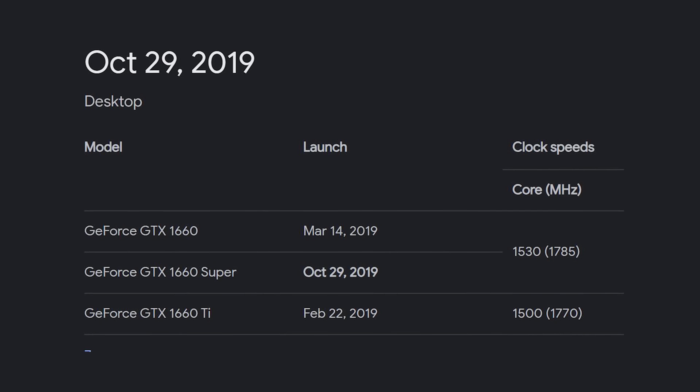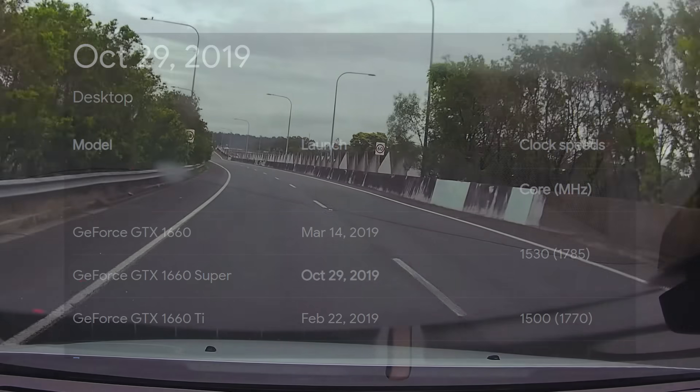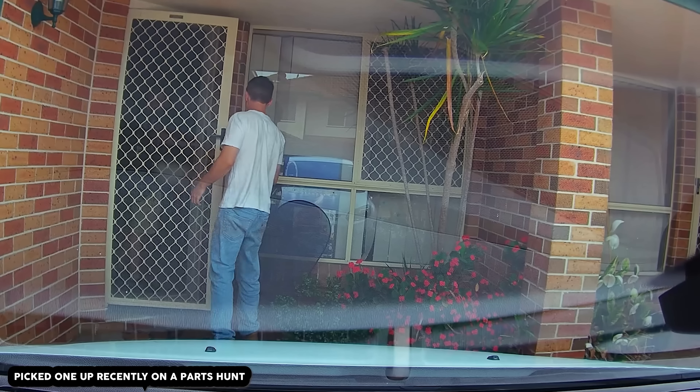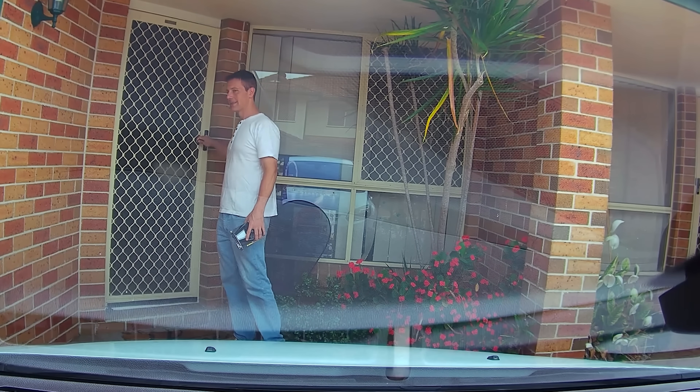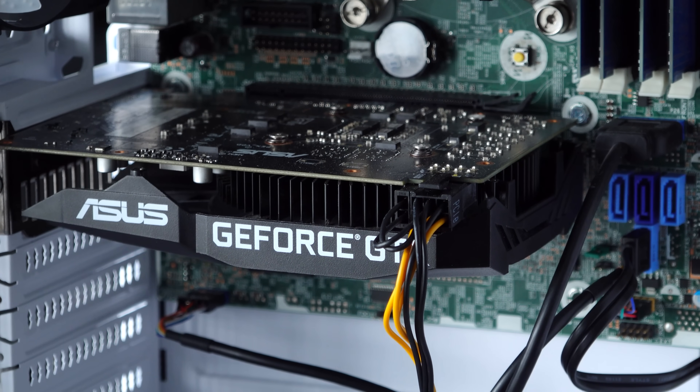Even though it was released back in 2019, with its lower power draw I find the risk of getting hosed — where someone sells a gaming card listed as working but it's actually faulty — is extremely low. I personally have bought quite a few of these cards and haven't had a single one exhibit weird behavior, which is a great thing.